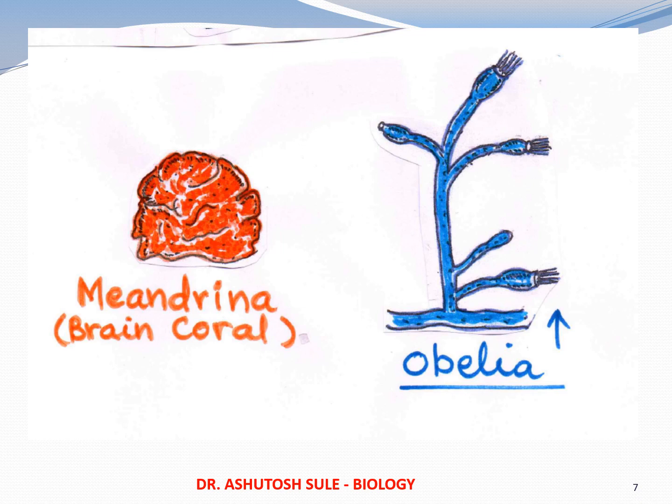This phenomenon in Obelia is actually known as metagenesis, because it is not a real alternation of generation. In the plant kingdom, alternation of generation means sporophytes are diploid and gametophytes are haploid — that is a real alternation. But in case of Obelia, the two stages in its life cycle — one polyp-like and one medusa-like — are both diploid. So it is not real alternation of generation; it is called metagenesis.